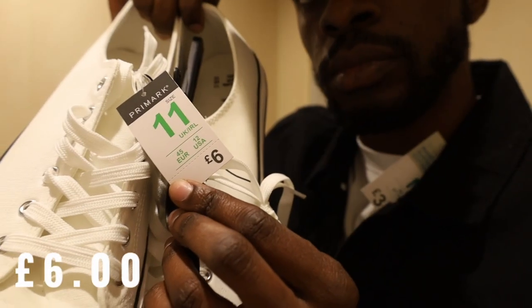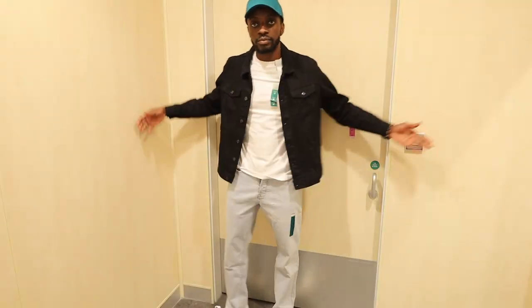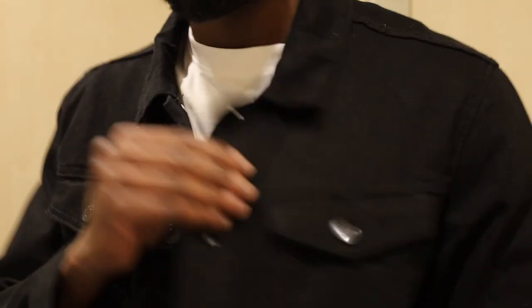Basic shoes at Primark were £6 — fairly sturdy, looking like they'll last a fair bit. Then lastly, a jacket for £15. I have to say I completely enjoyed this jacket — it looked great, was the right fit, and the quality wasn't too bad. Our total overall spend at Primark came to £37 for a complete fit.